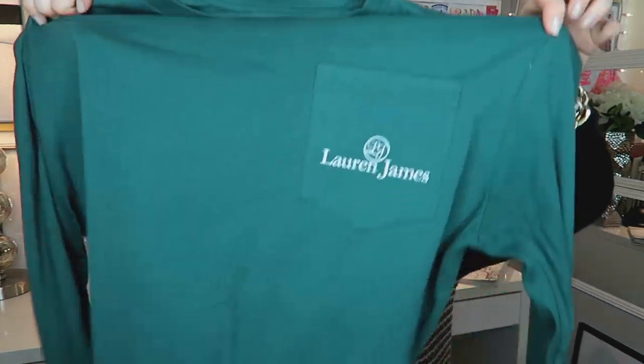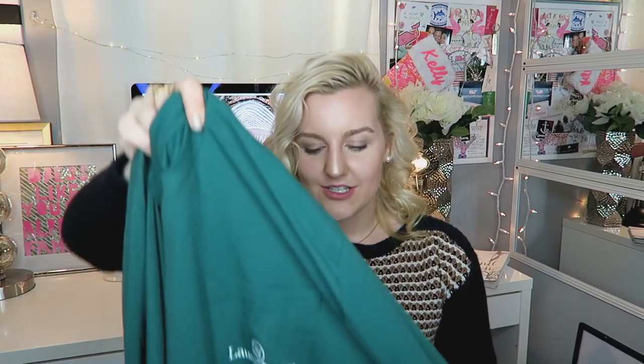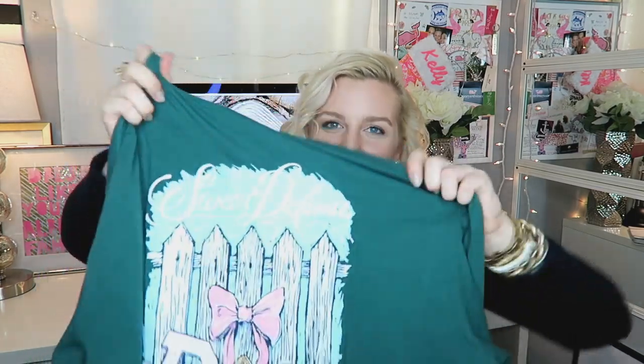The Lauren James t-shirt is a really pretty hunter green color. Their t-shirts are seriously so soft. I got mine in a size medium and their shirts are really oversized, which I love. It says 'defense' on the back — I'm not a sports person, but it gives me an excuse to wear it every Sunday, and honestly I have been. It's just such an easy t-shirt to throw on and it matches the fall and winter color palette perfectly.